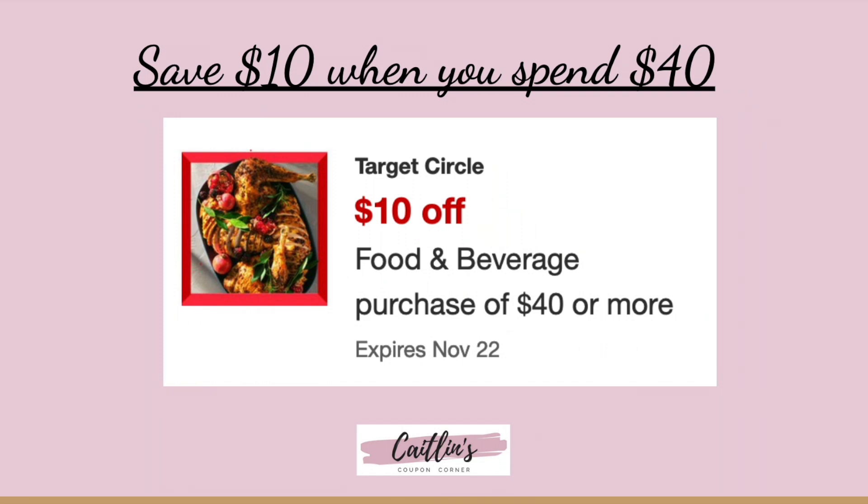If you didn't do the food and beverage purchase Target Circle offer last week, it is still valid this week. Everyone got a different one — mine was $10 off $40, some people got $5 off $15. Definitely check your account.